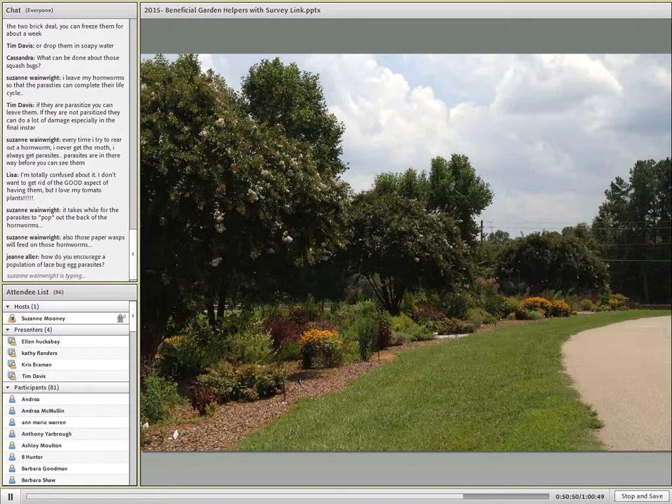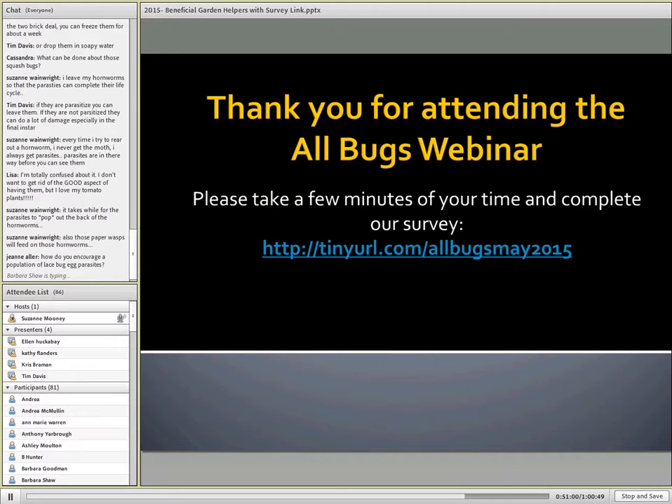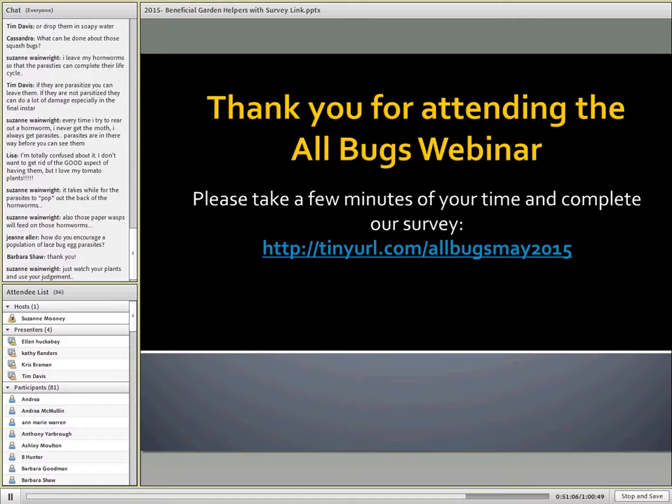Thank you so much. This would be a great time to answer any questions — I see we have some in the chat box.